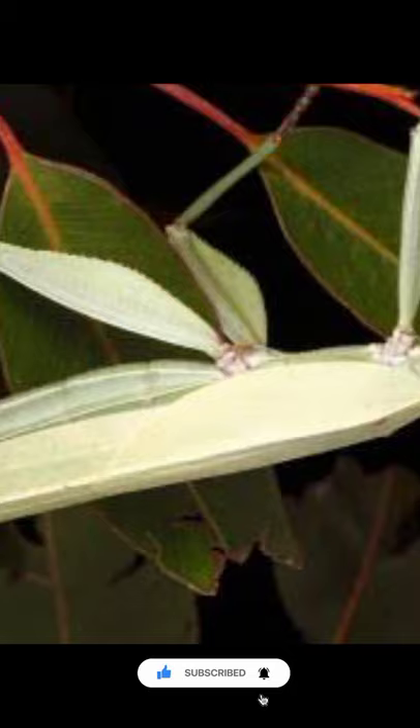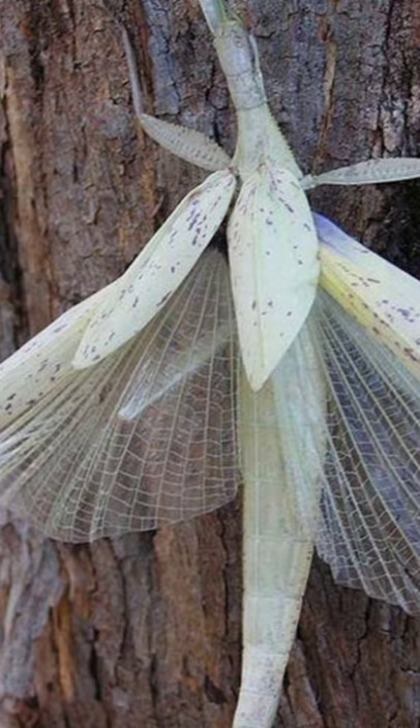The males are reddish brown and very slender. These stick insects usually live in eucalyptus trees, as their main source of food is the leaves of this tree.